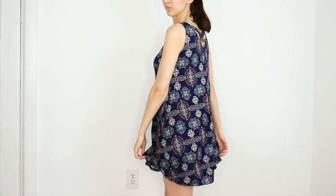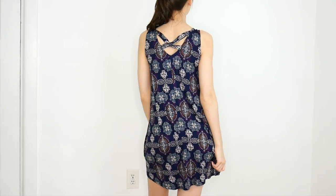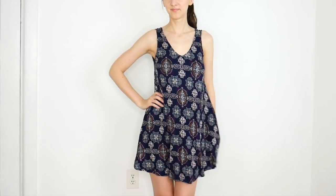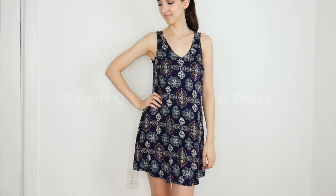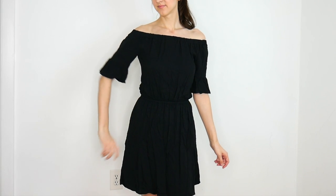Next up I grabbed my very first dress from the haul — a printed swing style dress. I got it in a size small because they didn't have it in extra small; they just didn't make it in that size for some reason. But I loved it so much and still thought it fit pretty well that I kept it. Next is another dress — this one is off the shoulder with a little bit of flow in the sleeves and the bottom.